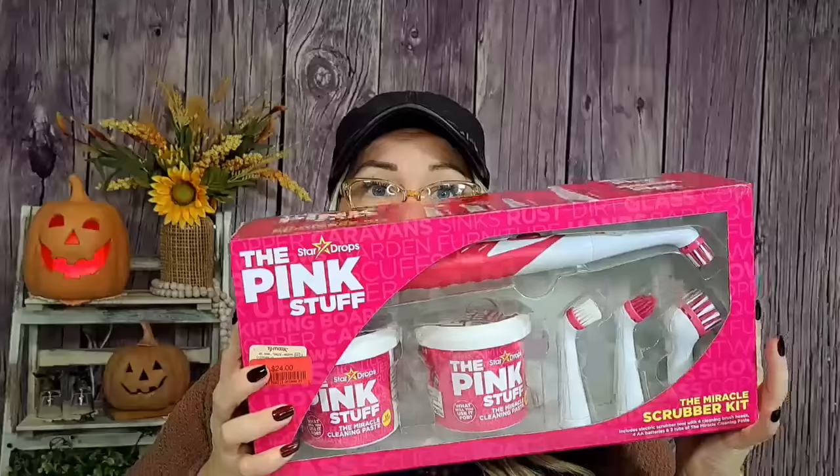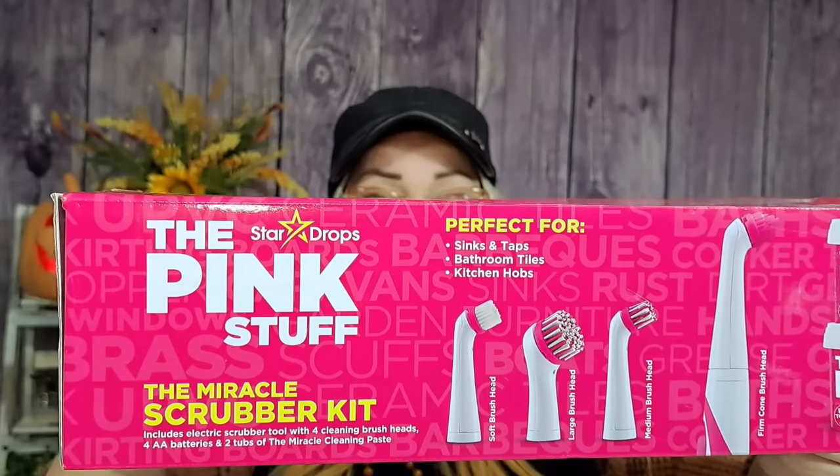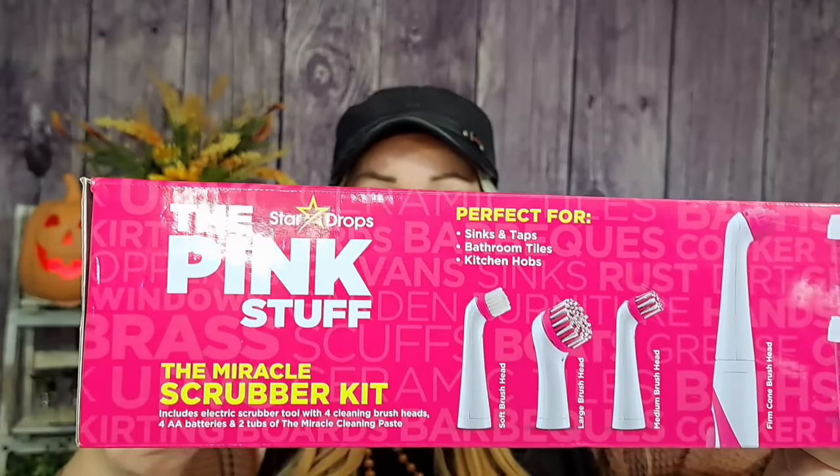Then I found this in the clearance section — I bought it for myself. It's a really nice Pink Stuff cleaning kit. You get two things of the miracle paste. The sticker says compare at $40 but it was $24 on clearance. You also get this little brush with attachments — for kitchen knobs, bathroom tiles, sinks, that kind of thing. I thought that was a great deal. Those Pink Stuff products are expensive on their own.